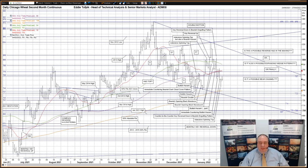Hello, my name is Eddie Tofbik. I'm Head of Technical Analysis and Senior Markets Analyst at ADM Investor Services International Limited. And here is your weekly technical analysis of Chicago wheat and corn.